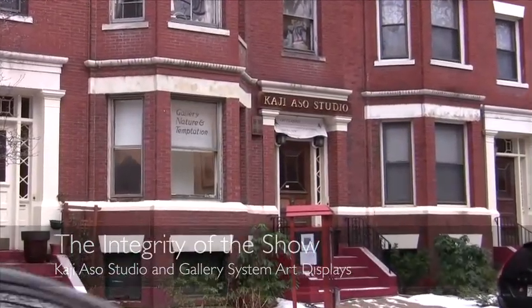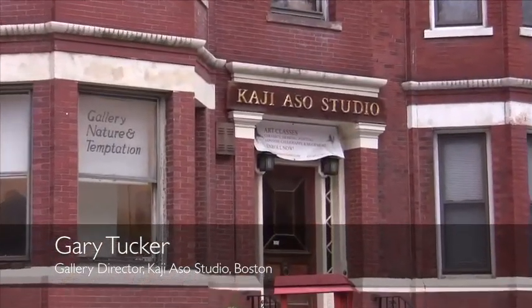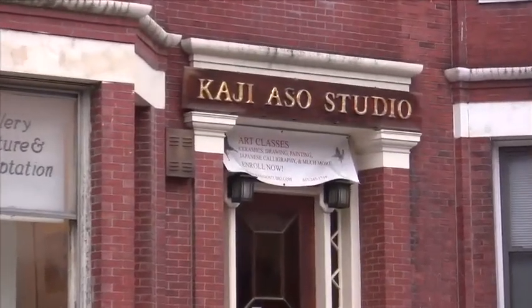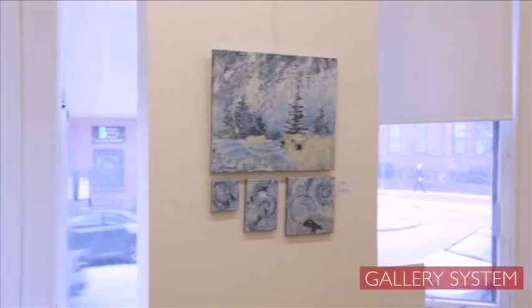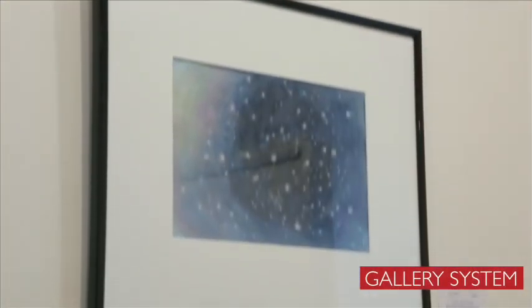Kajioso Studio has been at this location for 40 years now, and our primary mission is teaching art and introducing Japanese culture to the Boston area. On average, we do about 12 to 14 exhibitions a year.